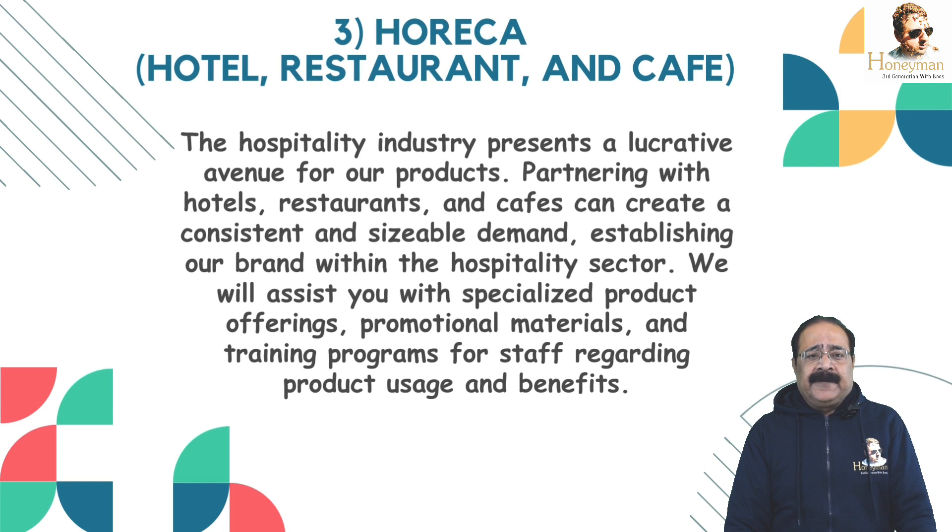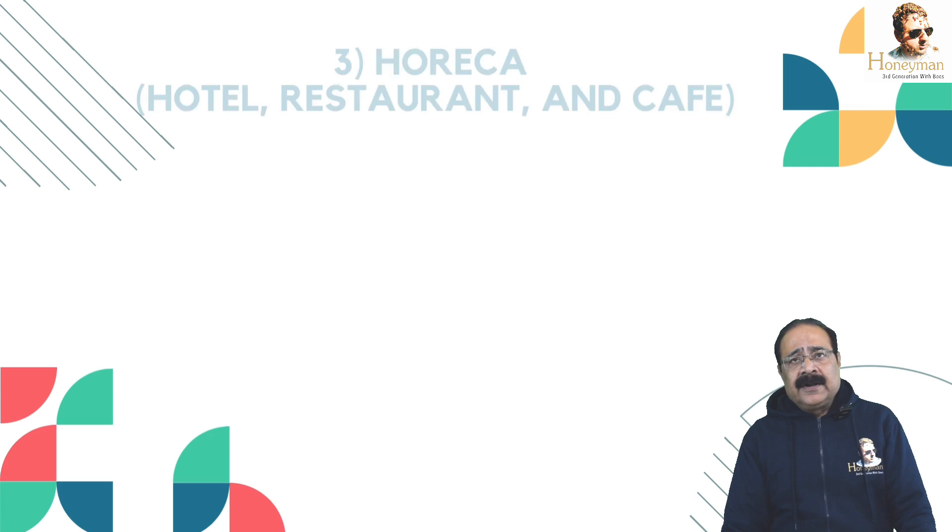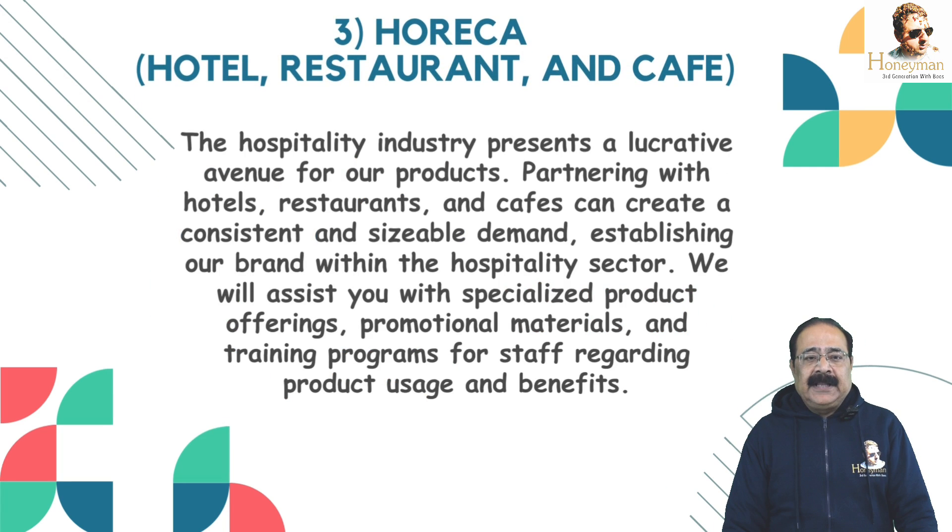Model No. 3 is HORECA — Hotel, Restaurant and Cafe. The hospitality industry presents a lucrative avenue for our products. Hotels, restaurants and cafes can create a constant and sizable demand, establishing our brand within the hospitality sector. We will assist you with specialized product offerings, promotional material and training programs for staff regarding product usage and benefits.